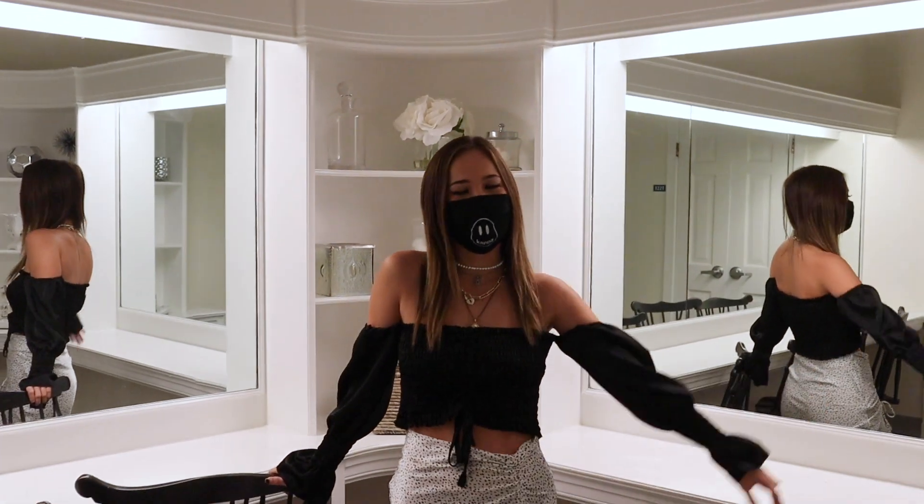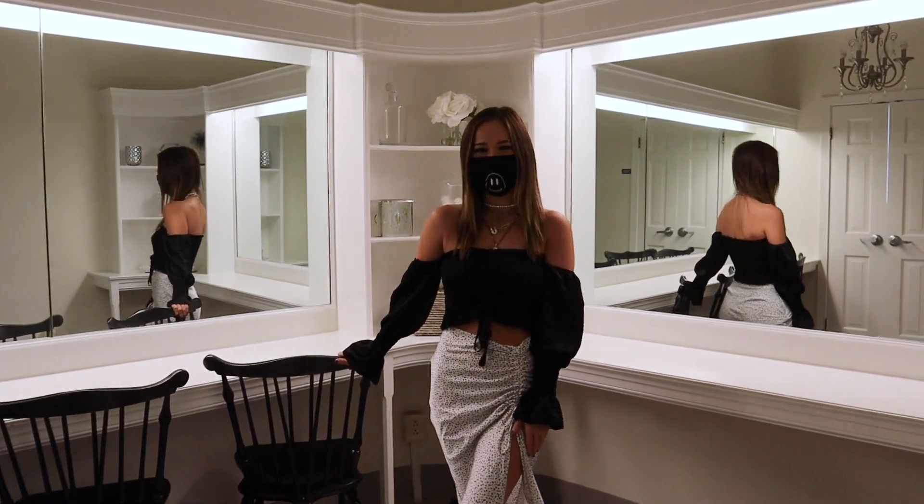So this is our cabin room. We love to come in here to get ready for game days and take lots of mirror selfies.